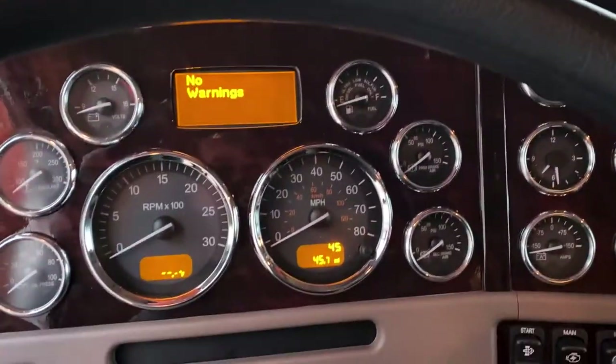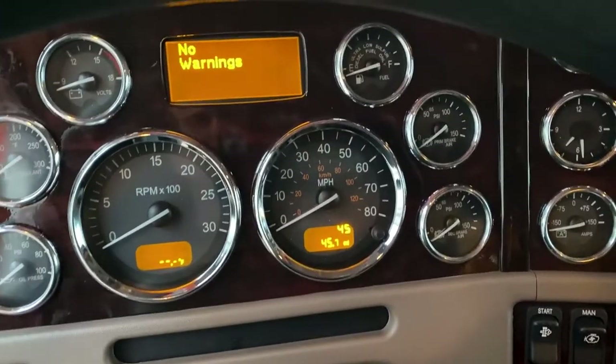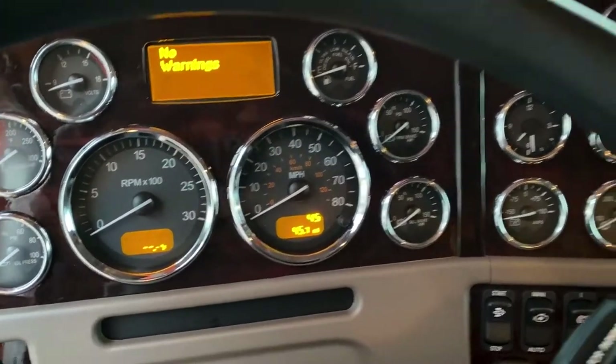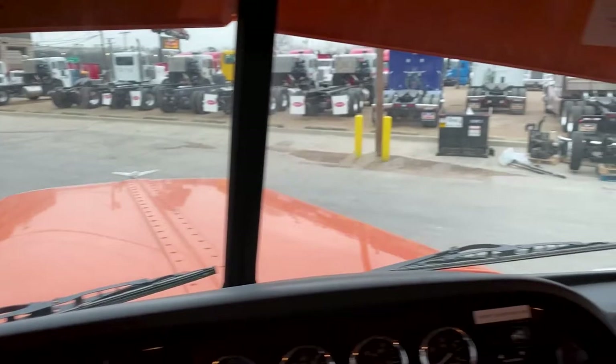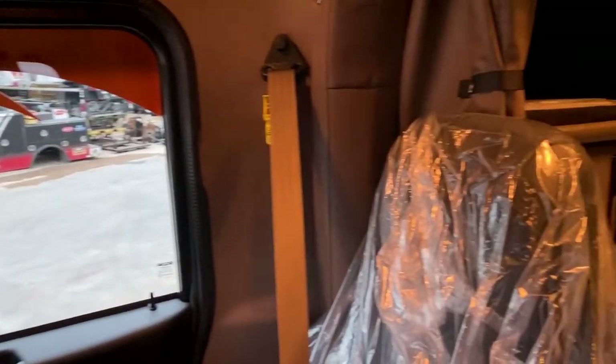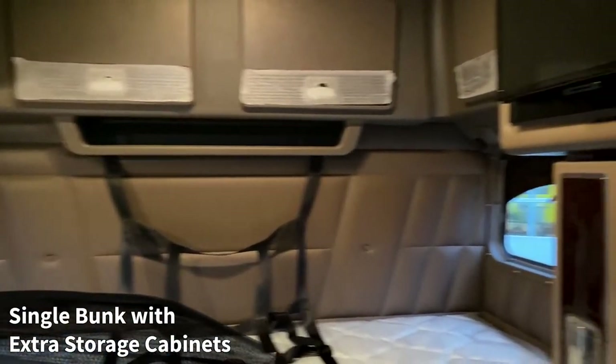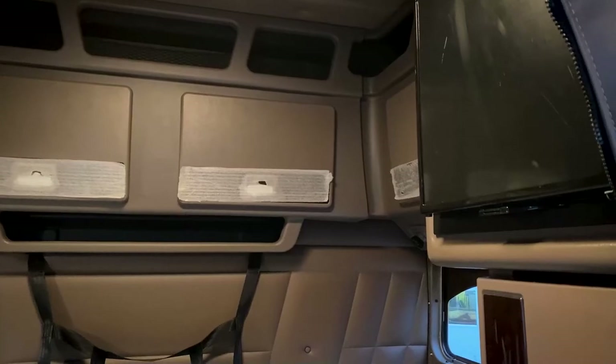Sam's only got 45 miles on his, so maybe somebody already sneezed in Manny's but probably not. Both went with the Saharan Tan interior, single bunk with the additional storage cabinets, and of course we've got our fridge from the factory.